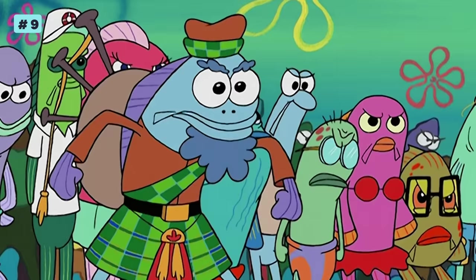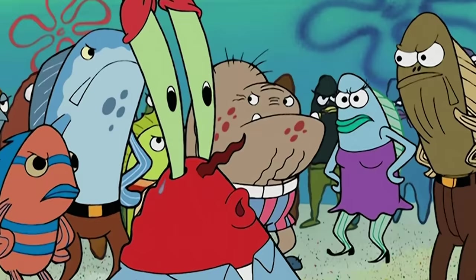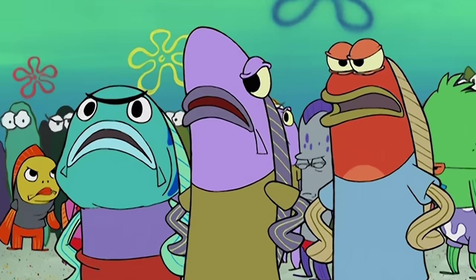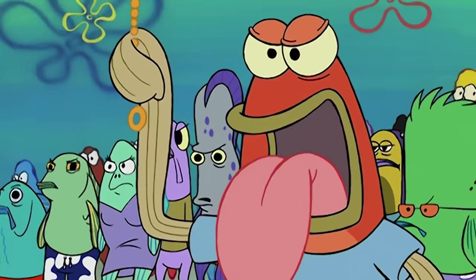Number nine. We know Pretty Patties can change the color of people's tongues and the pattern of their underwear.